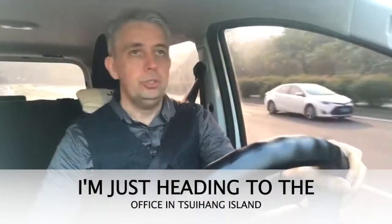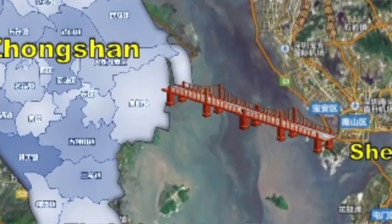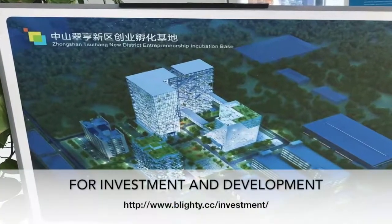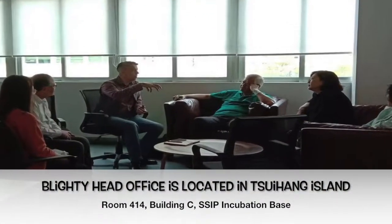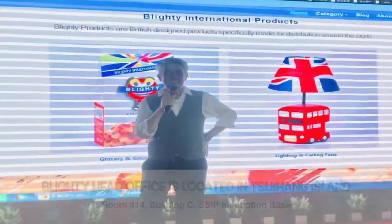I'm just heading to the office in Tsui Hun Island. It's a new island, a man-made island that has been developed by the Zengshan government for investment and development. I've got my office there and I'm just heading there to pick up some stock to do some work.